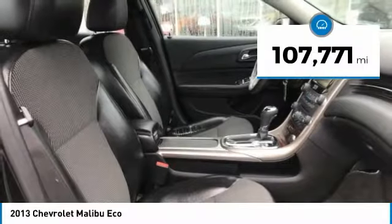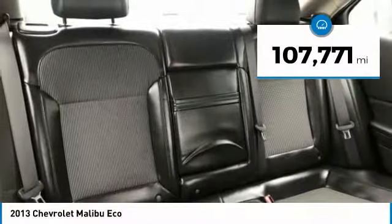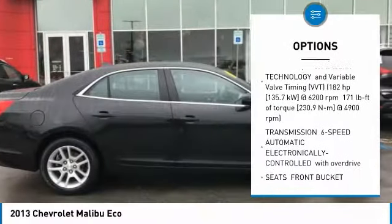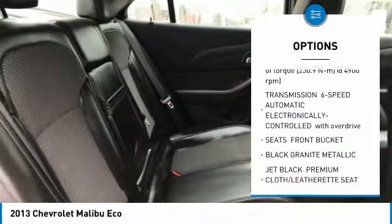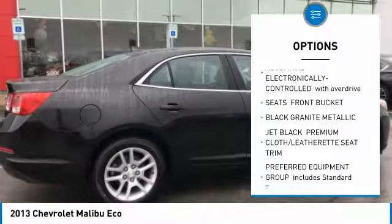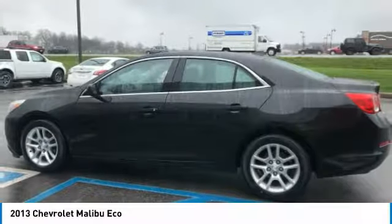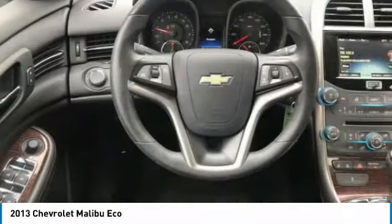This vehicle has less than 110,000 miles. Here are some of this vehicle's great options: steering wheel audio controls, keyless entry, anti-lock braking system, Bluetooth, adjustable steering wheel, power steering, floor mats, cruise control, aluminum wheels, and four-wheel disc brakes.